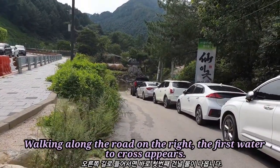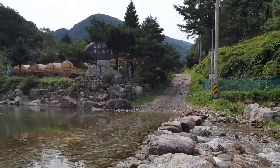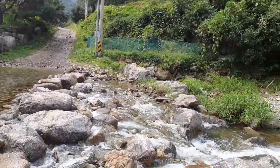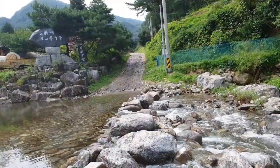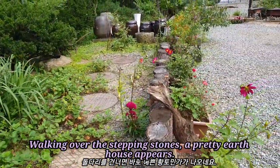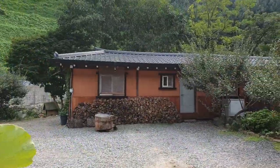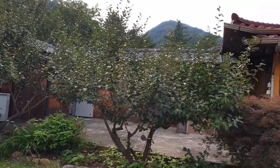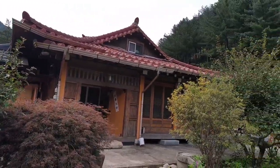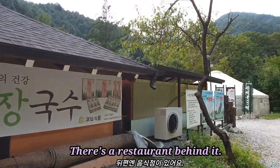Walking along the road on the right from Carbo Mountain Recreational Forest, the first water crossing appears. Walking over the stepping stones, a pretty earth house appears. There is a restaurant behind it.